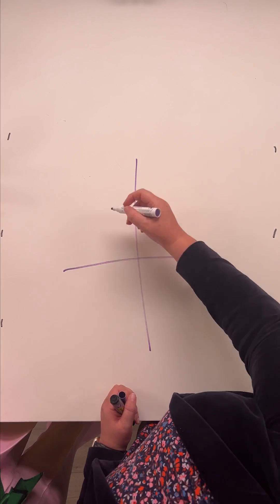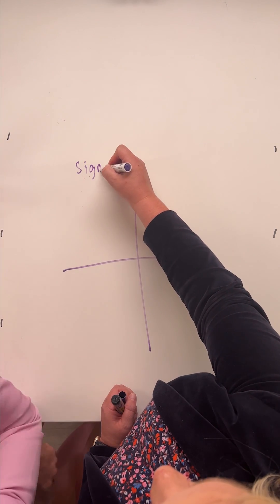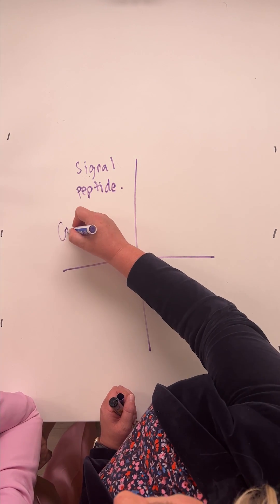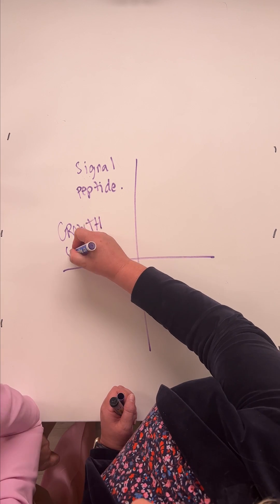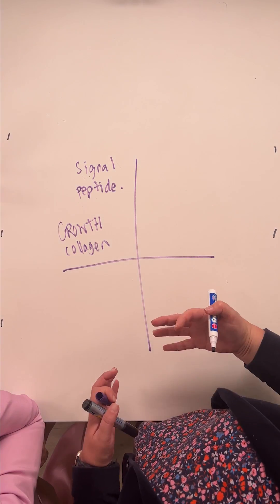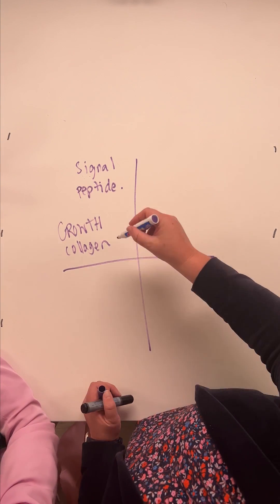I would categorize peptides into four areas. The first group is what I call a signal peptide — this is something that is about growth, growth of collagen. These are things that stimulate collagen and elastin in the skin, and that's your signal.